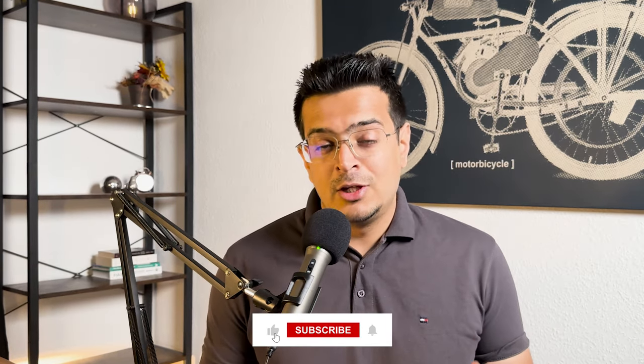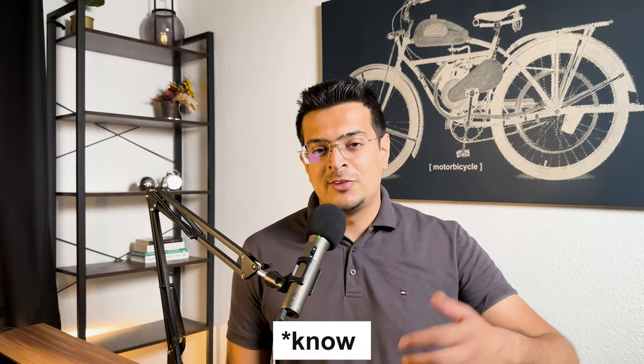If you found this video valuable and helpful, please like and subscribe to my channel. Let me know in the comments what your thoughts are, or if I have forgotten something. And even if you didn't like the video, please share your critique in the comments — I would really like to improve. Thank you so much and take care.